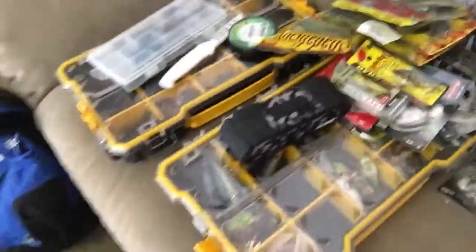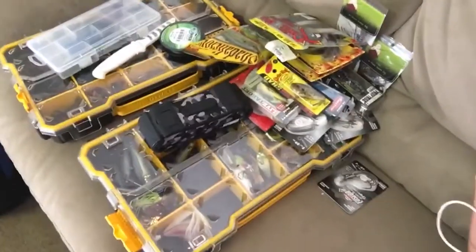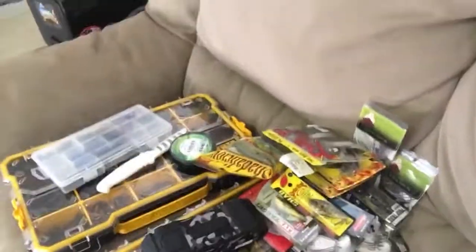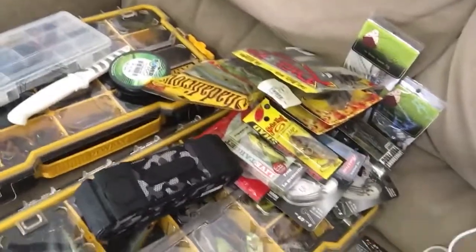That's pretty much it guys — all the baits I just showed you are in this pile right here on top of all my fishing stuff. I ordered 26 items and I think it came out to like $200 and something dollars, almost $300. Pretty good for a birthday tackle warehouse box. Thank you all for watching — sorry I haven't posted in a while. I'll definitely do a fishing video using some of these baits, and I'll see y'all later.